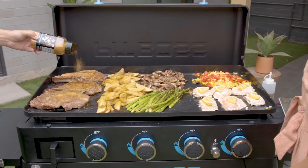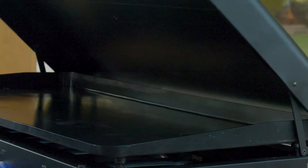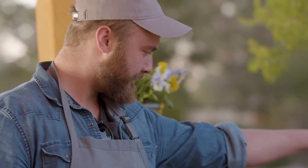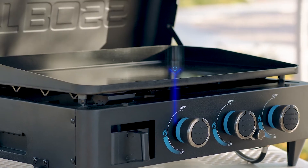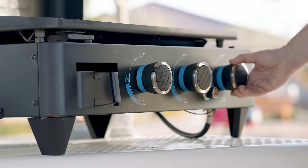The Ultimate Plancha series also features a heavy duty lid to keep your food warm that also acts as a windshield while cooking. Heavy duty construction includes black powder coated steel, a bottle opener, and a four and a half millimeter plancha top — heavier than the competition.